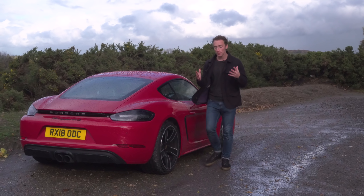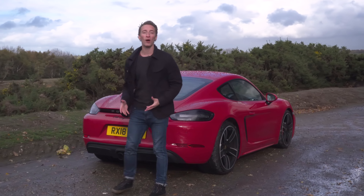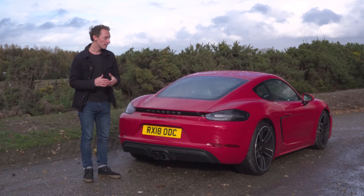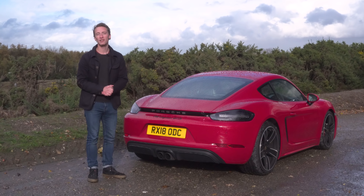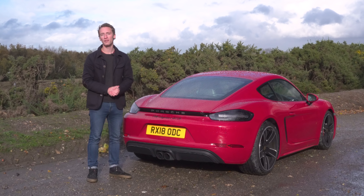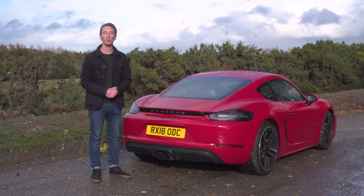The Porsche 718 Cayman is an absolute joy to drive and beautifully built, offering incredible handling, a classy interior and a strong choice of engines. Yes, those engines don't sound particularly great, the real-world economy is fairly poor and standard equipment is far from generous, but all things considered, it is undoubtedly one of the best sports cars on the planet.